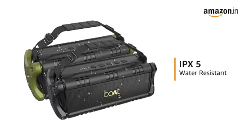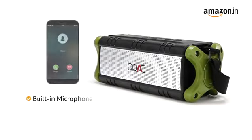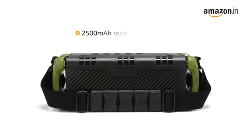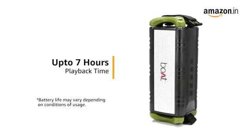It also comes with an IPX5 water-resistant design, making it suitable for outdoor usage. It features a built-in microphone that enables hands-free calling even on the move. With a 2500mAh rechargeable battery, the speaker provides up to 7 hours of playback time on a single charge.